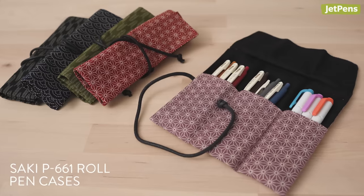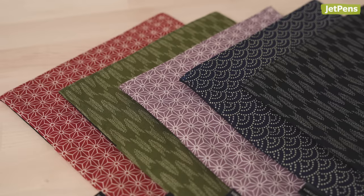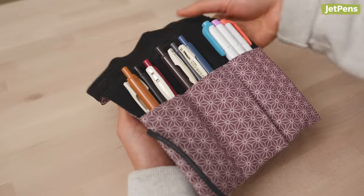If you prefer cloth pen rolls, check out Saki's P661 Cases. They're made from quality, traditional patterned Japanese fabric and have a soft, lush feel.